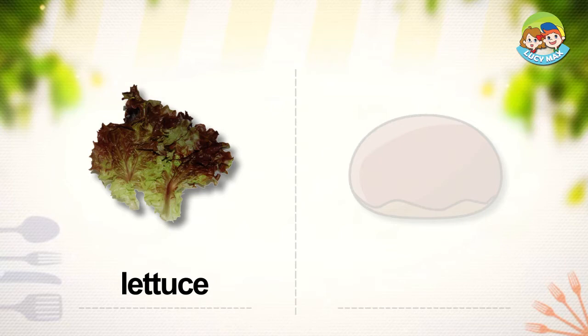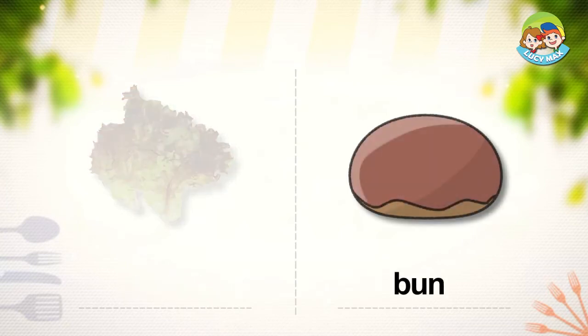Some people wrap other food in lettuce and eat it. Lettuce is eaten with many other foods. Bun. This is a bun. It is a kind of bread. We use buns for hamburgers and hot dogs. A hamburger bun is round and a hot dog bun is long. We cut a bun in half and put food on it.